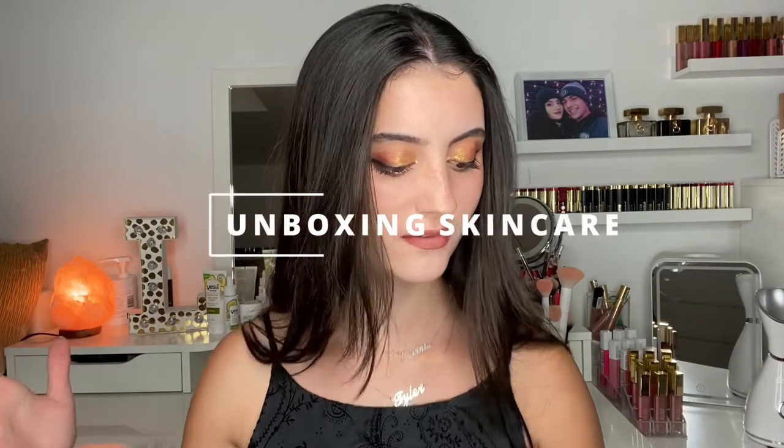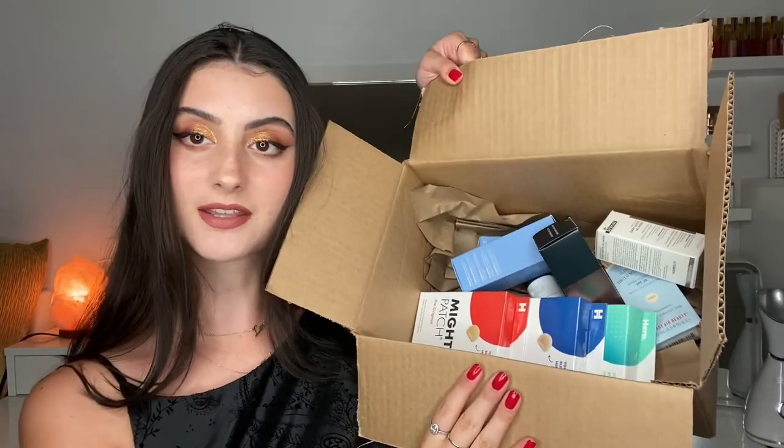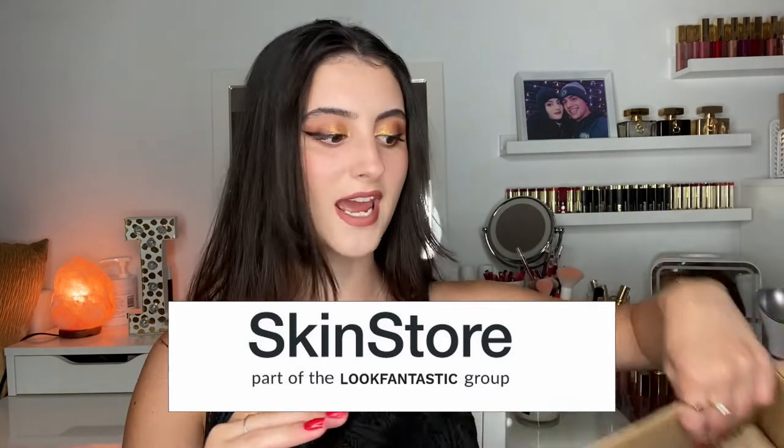As you can tell by the title, today's video is going to be an unboxing haul video. I have a big box of skincare here to go through. I got all of these products from skinstore.com and I'm going to be going through all of them with you guys today — some really exciting products that you're also going to be seeing on my channel in the future.